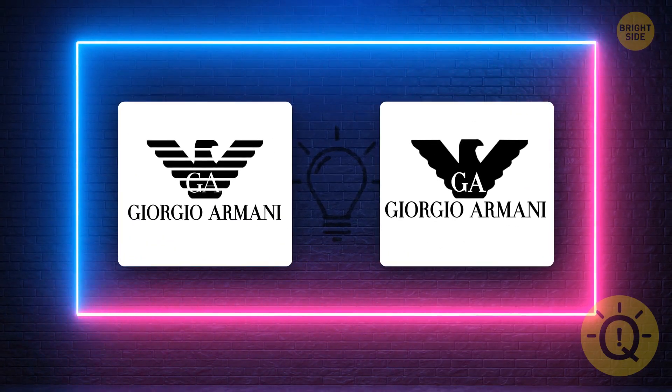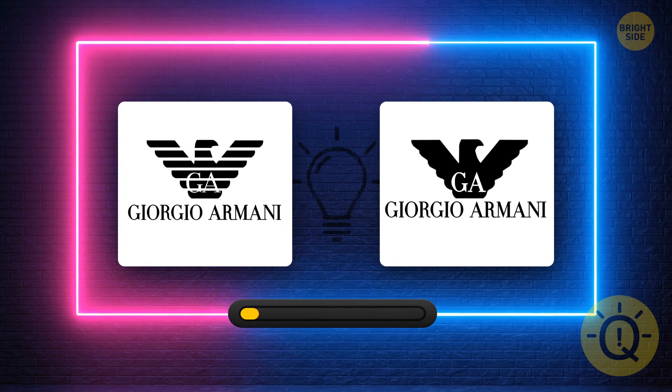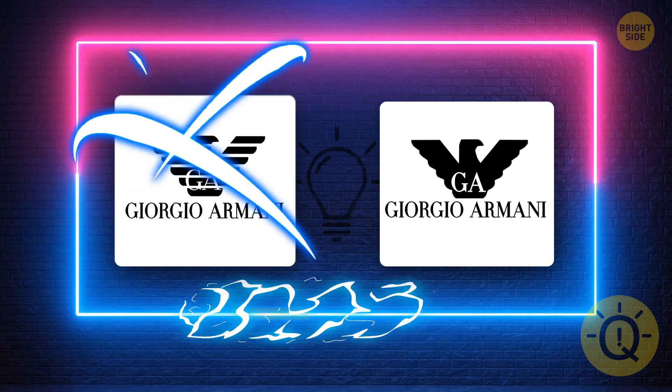Do you know what the correct Armani logo is? It's this one.